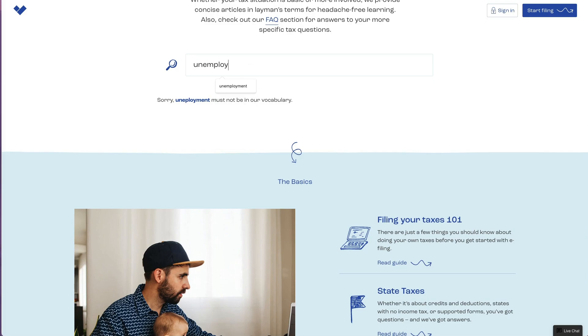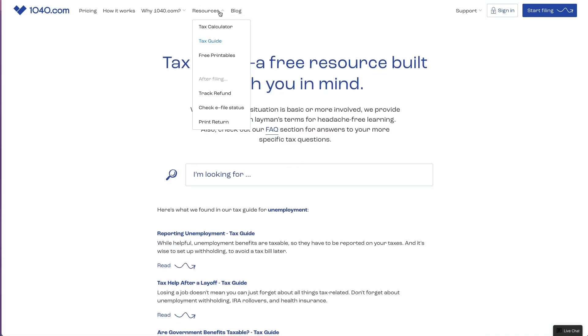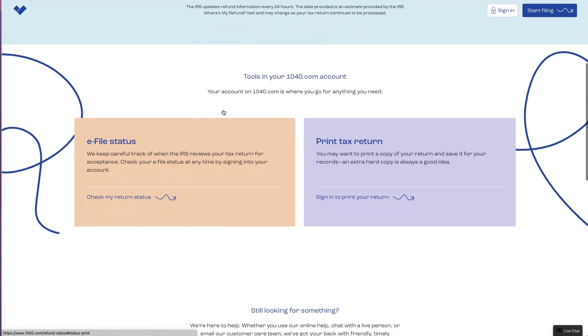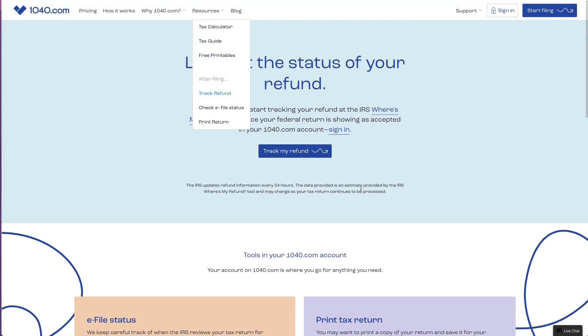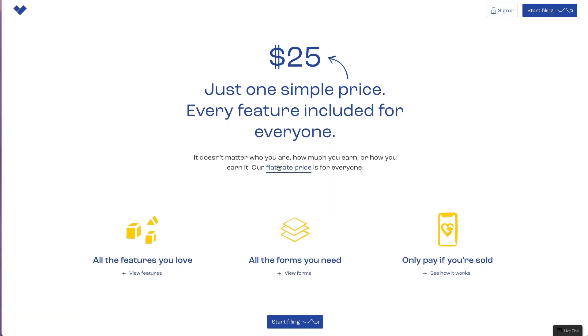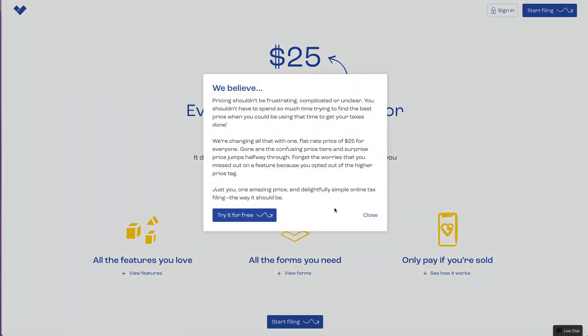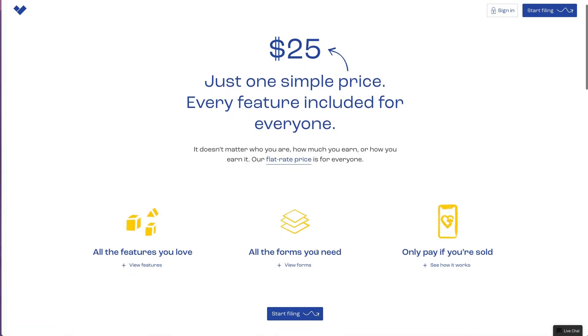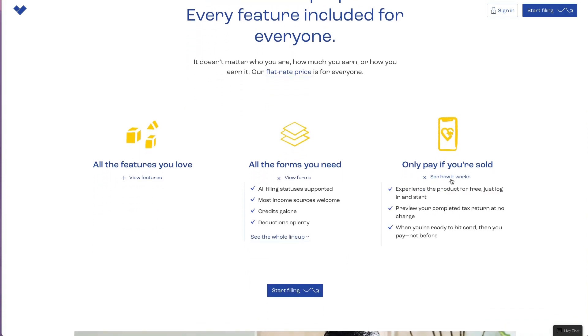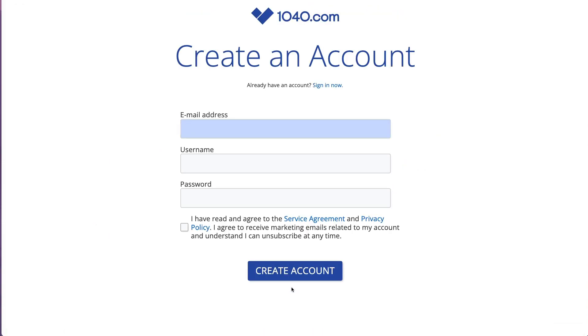It has some tax calculators on its website where you can put in information to figure out where you stand for the year. There's also some tax guide information. You can track your refund, which basically just goes to the IRS 'Where's My Refund' site. You can also check e-filing status and print your tax return - you should always have a copy. When you click on pricing, it says $25 for everything, flat rate for all the forms.